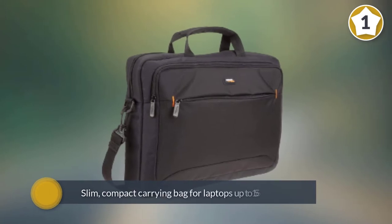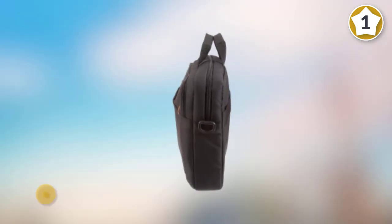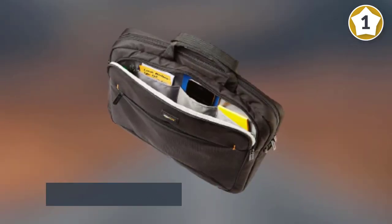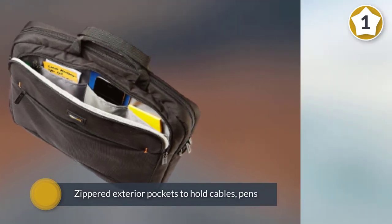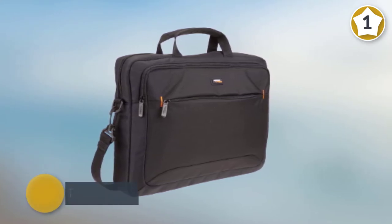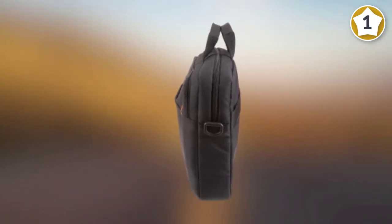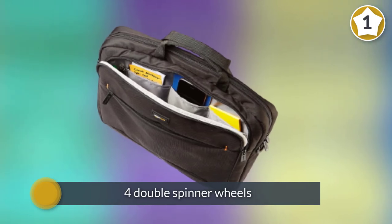The Amazon Basics 15.6 inch laptop shoulder bag is a slim, compact carrying bag for laptops up to 15.6 inches. Other size options are available ranging from 11.6 inches to 17.3 inches. The bag has a padded interior pocket for the laptop and zippered exterior pockets to hold cables, pens, phones, and other items. The three sections are accessible from outside the bag and easy to organize.